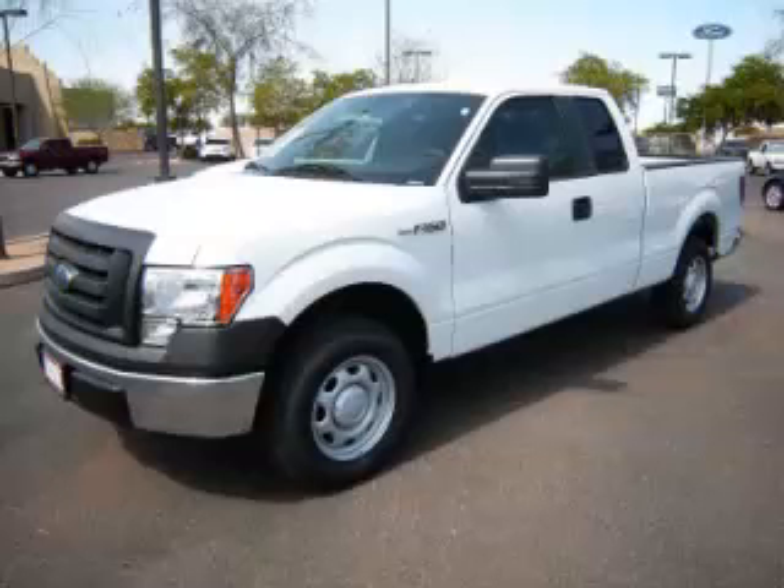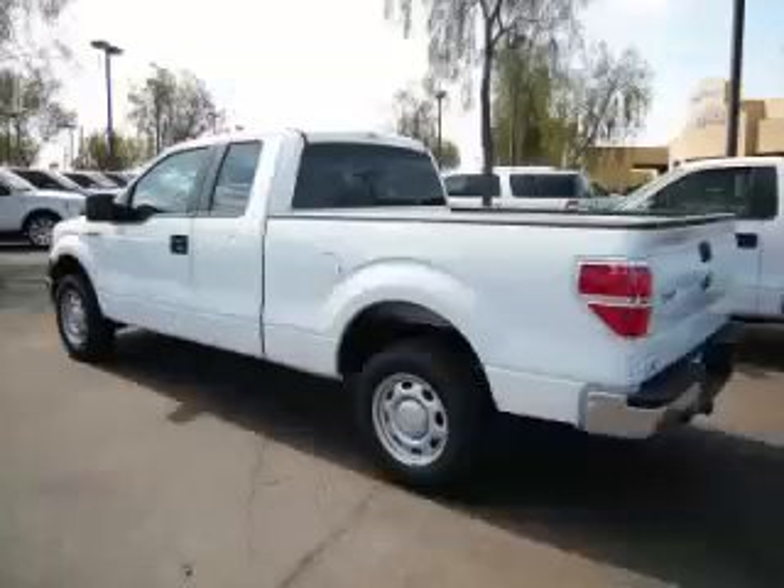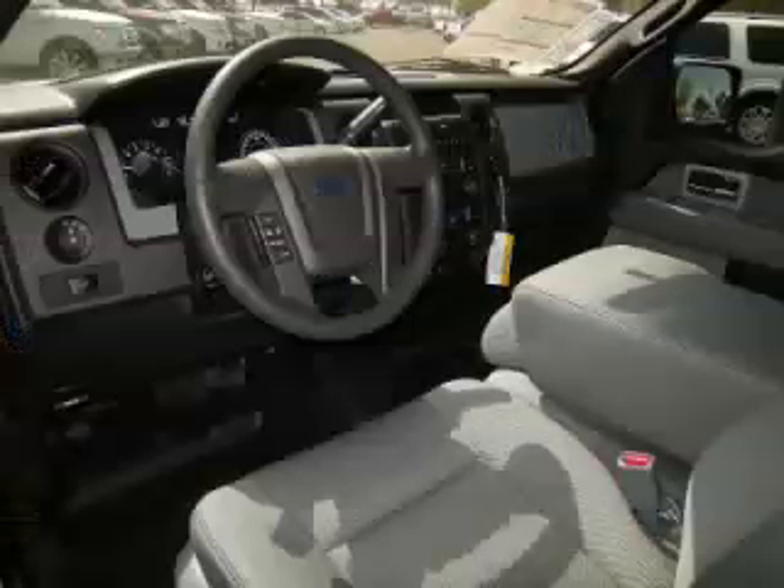This is a 2011 Ford F-150 XL, complete with a 3.7L V6 engine. Top features include trailer hitch, traction control, tinted windows, driver's info center, and dual airbags.